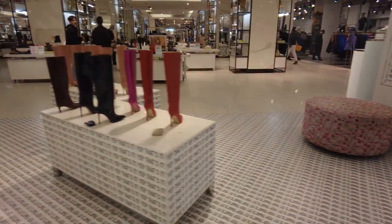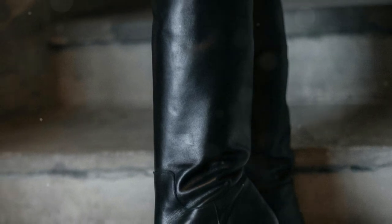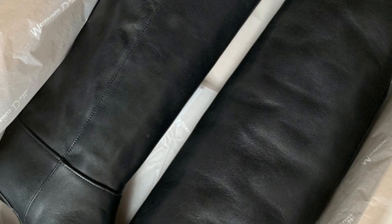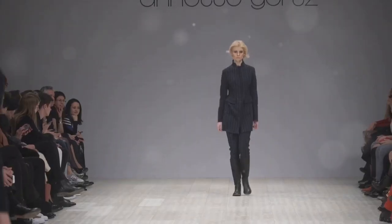If you're looking for something a little more elevated, try a pair of knee-high boots. Look for styles in leather or suede with interesting details like buckles, studs, or even a little bit of a heel. A pop of color or a fun animal print can really make your boots stand out.